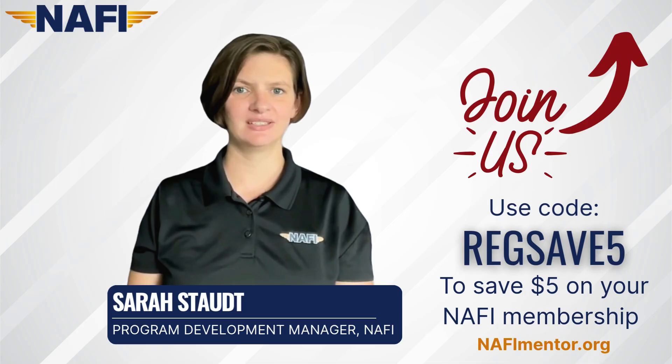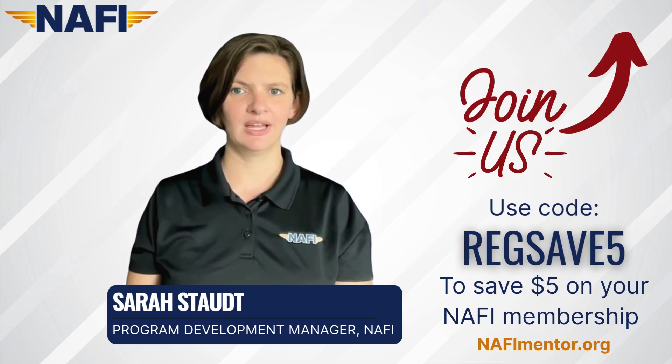That's it for this month. Thank you again for tuning in to this video series. Remember to join NAFI at nafimentor.org and save $5 off your membership with code REGSAVE5. We'll see you again next month.